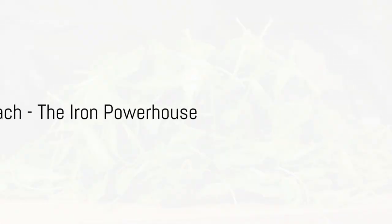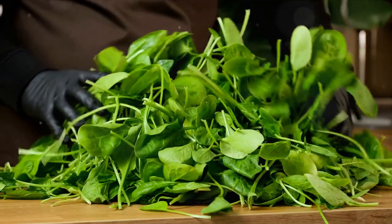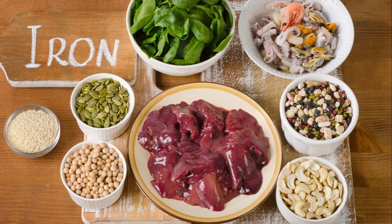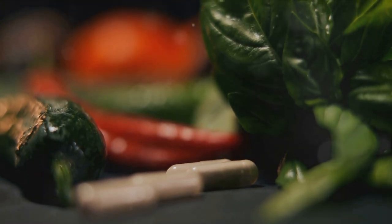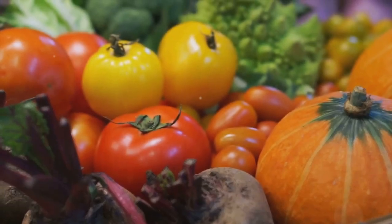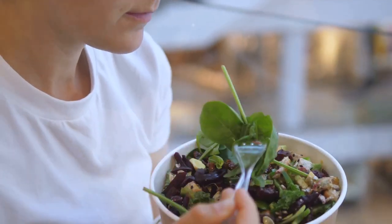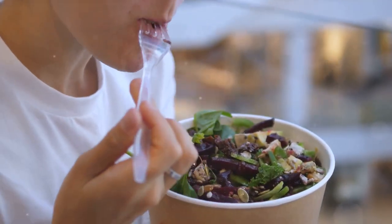Number 1 on our list is spinach, a versatile vegetable packed with iron and vitamins. This leafy green is a true nutritional powerhouse, brimming with iron — an essential mineral that helps produce red blood cells and maintains good cellular health. Spinach is also a rich source of vitamins A, C, and K, as well as folate and dietary fiber, making it an excellent choice for promoting eye health, boosting immunity, and aiding digestion.